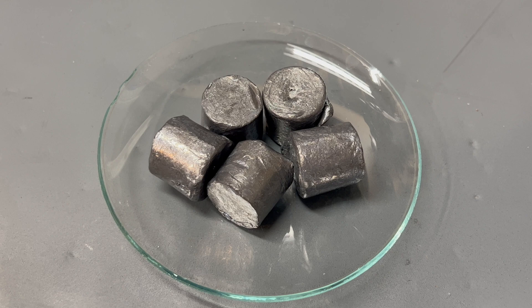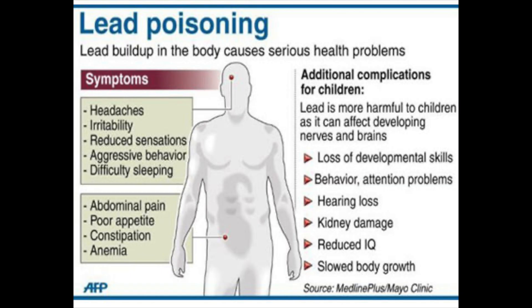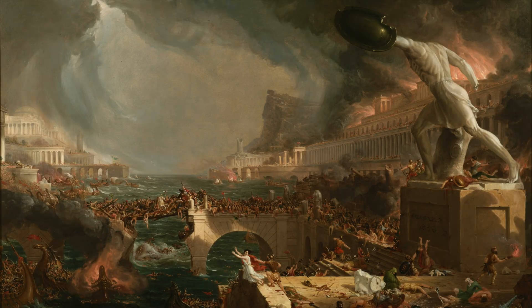Even though lead has these practical properties, it has a considerable downside. Lead is a very toxic heavy metal — a neurotoxin. It builds up in the body and can cause havoc. It can stop enzymes from working, and lead exposure can lead to brain damage and irrational behavior. The effect lead has on the mind is why it's thought to be a contributor to the downfall of Rome.